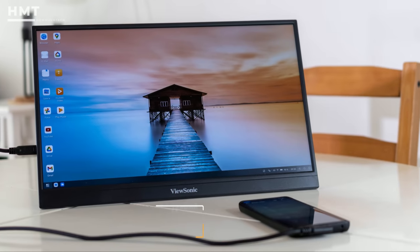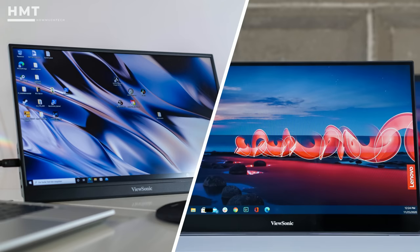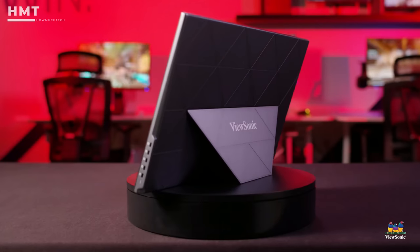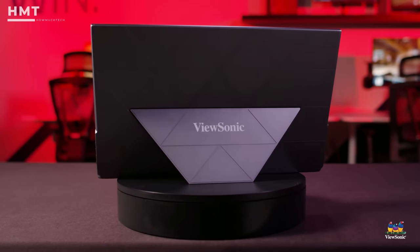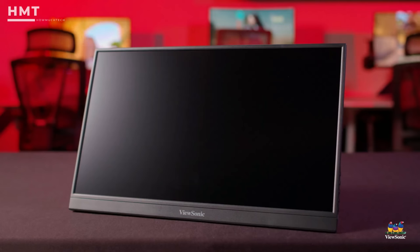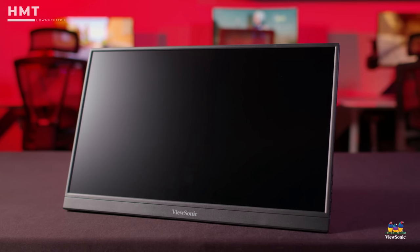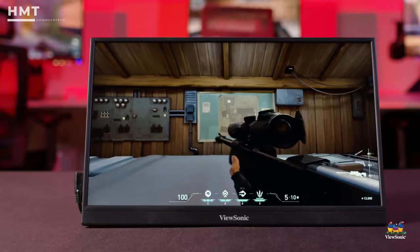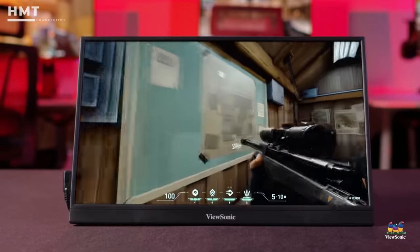Number 3: ViewSonic VX1755. The ViewSonic VX1755 shares a similar design theme with the ViewSonic TT1655, right down to its black front, minimal bezels, color scheme, and downward-firing speakers. It is constructed of high-quality plastic, with metal being reserved for the pop-out stand. It supports a 144Hz refresh rate, like the ASUS ROG Strix, and backs it with AMD FreeSync Premium Adaptive Sync technology.